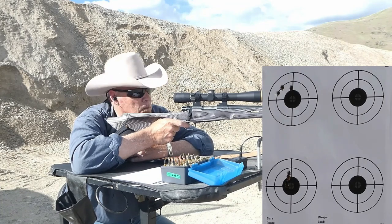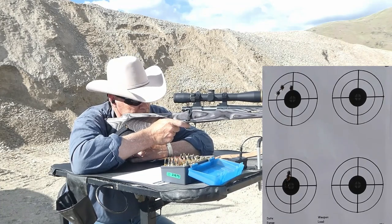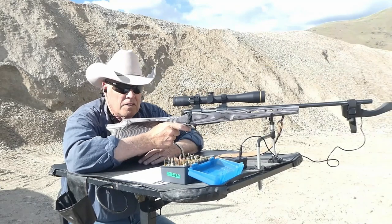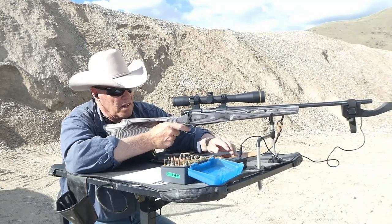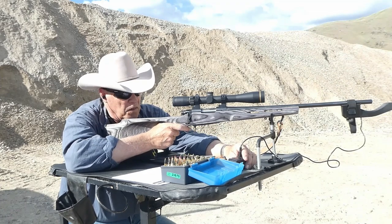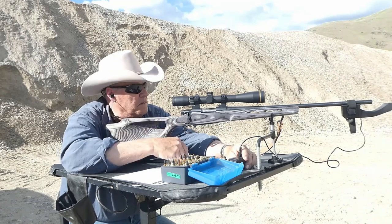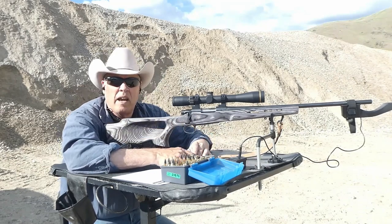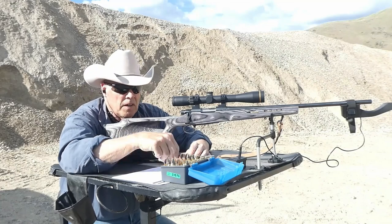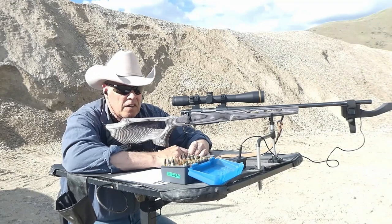It started to open up a little bit, so that previous charge was probably the way to go. This average was 3,044 — 13 feet per second faster, but the group opened up. Let me reset and move along to the Sierra Game Changers, also with Winchester 760.